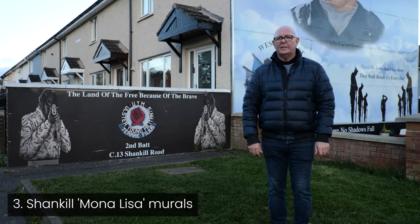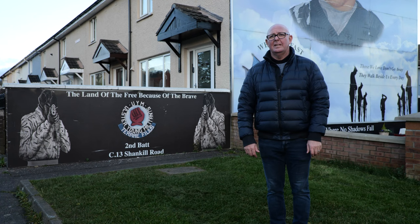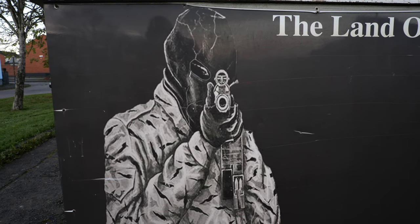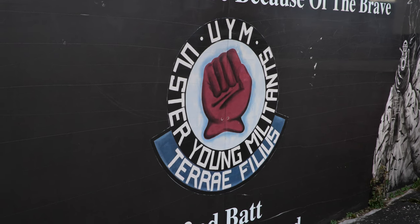We're here in the Lower Shankill Estate at this mural referred to by locals as the Shankill Mona Lisa's. In recent years the themes of the murals have changed. The tourists seem to find these paramilitary-type murals more interesting — this is the type of mural that tourists like to see.